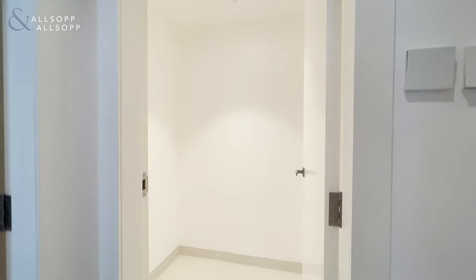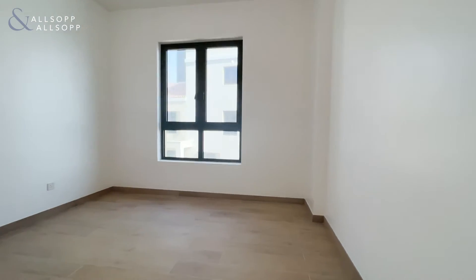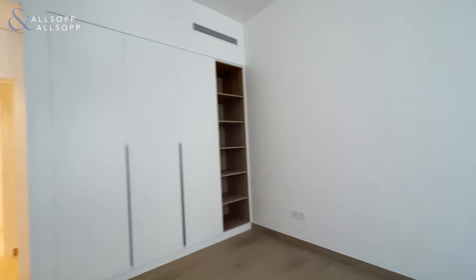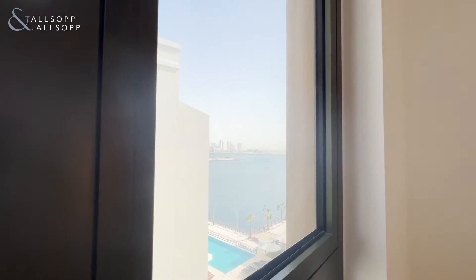On the left here we have your room for your washing machine etc., and here we have the first bedroom. It's a decently sized bedroom — all the wardrobes are built in as you can see, and you also have a sea view here.